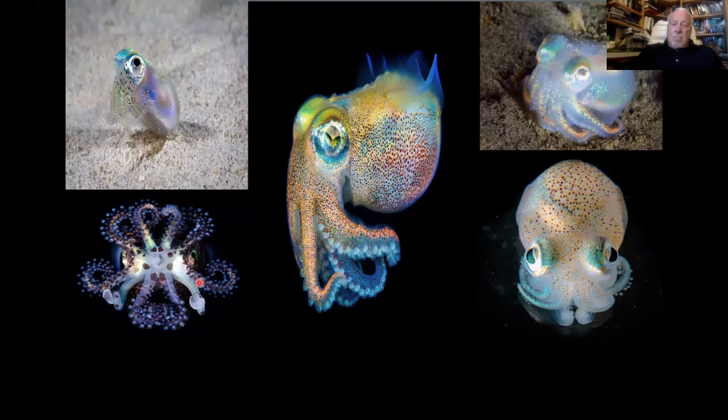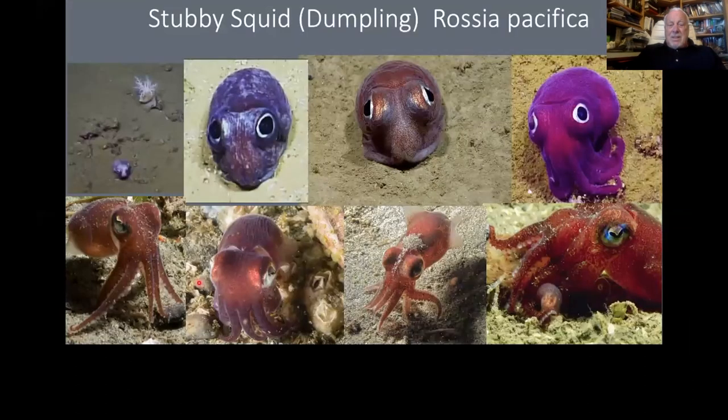This is the Hawaiian bobtail squid — luminescent and just absolutely beautiful, and very tiny. The stubby or dumpling squid — you wouldn't guess this is a squid until you see it swim away.